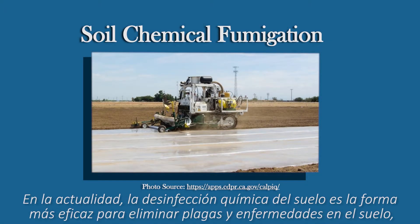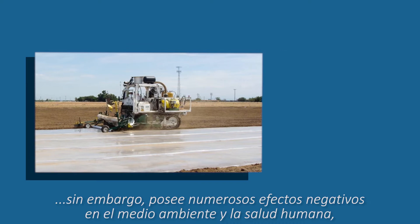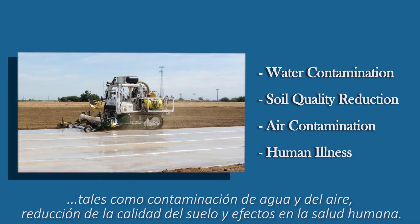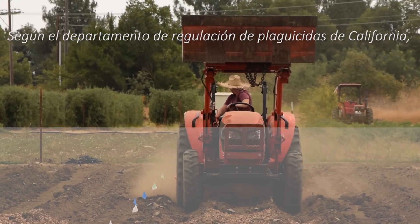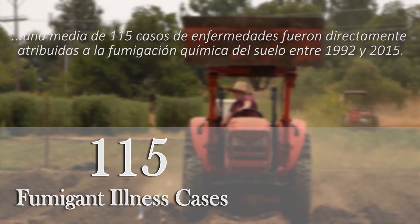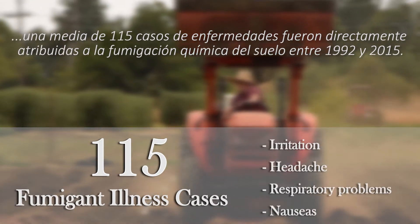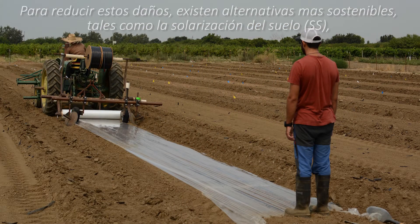Currently, soil fumigation is one of the most effective ways to fight weeds, soil-borne pests, and pathogens. However, it has many negative environmental, ecological, and human health effects, including surface and groundwater contamination, soil quality reduction, air contamination, and human illness. According to the California Department of Pesticide Regulation, an average of 115 fumigant illness cases per year were reported between 1992 and 2015.